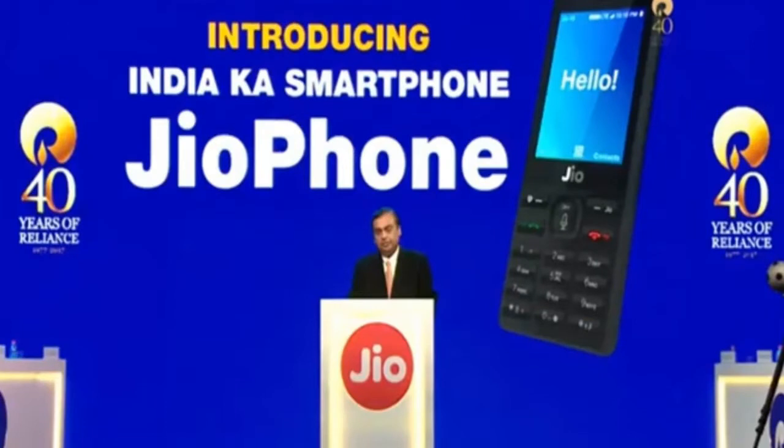Mr. Ambani, on the 40th anniversary of Jio, has launched India's smartphone — the Jio future phone.